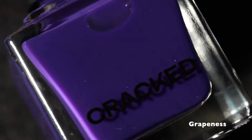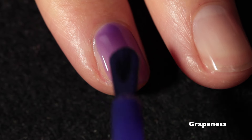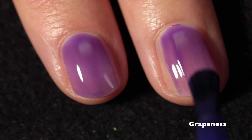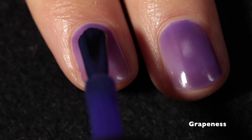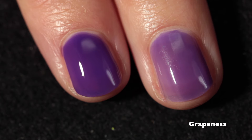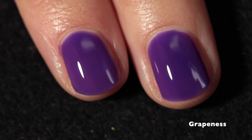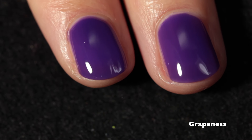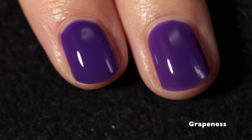Here we have Grapeness, which is a purple grape jelly. Swatching this on my bare nail. This one has a really nice jelly formula, and I love the shade of purple. It's quite deep — it kind of looks lighter here because when you have a jelly under very bright lights, it's going to appear lighter than it is. But this is gorgeous. Really love the formula. It has a very high shine finish, but I still recommend top coat, and this one is definitely going to work well for layering, which I will show in a few polishes.